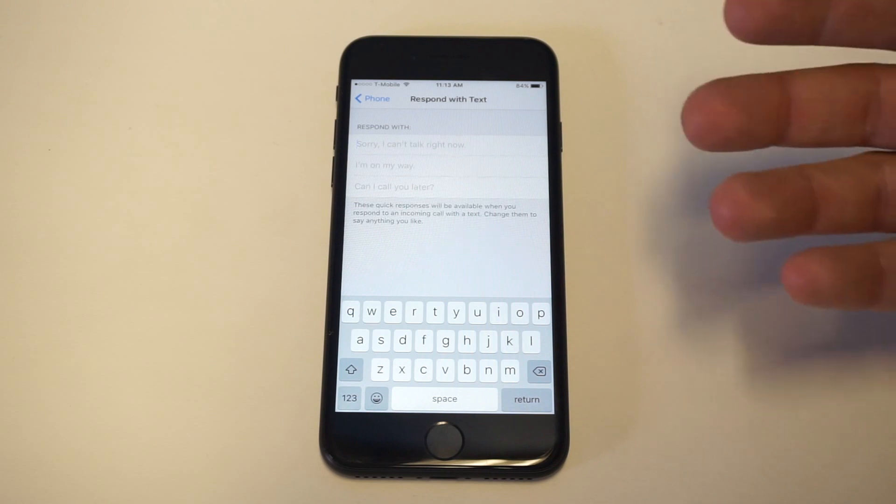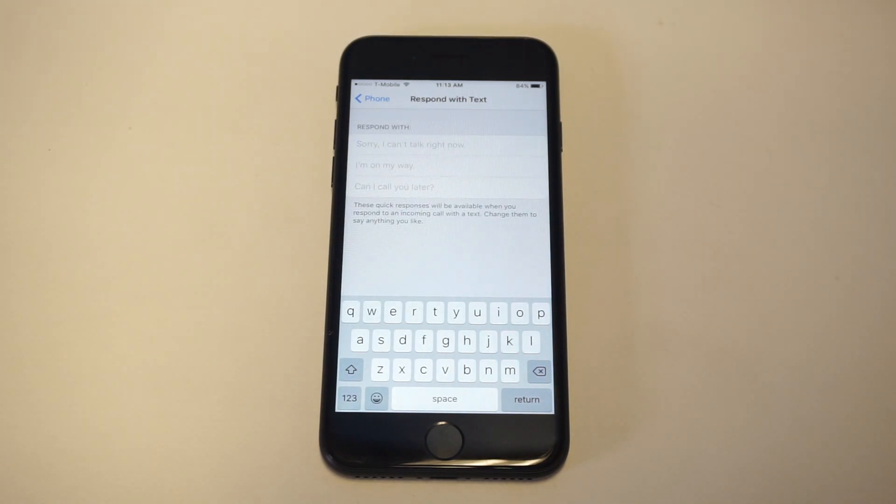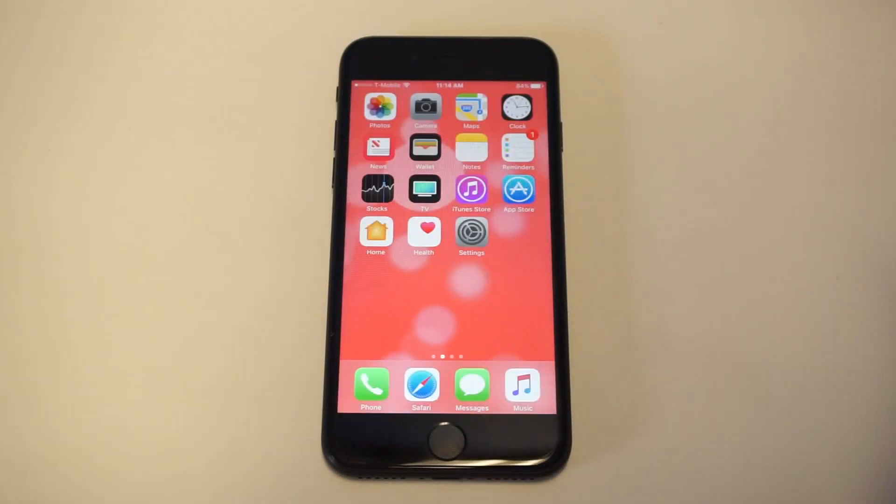What's cool about it is you can have a text message go to somebody and they could respond to you right away if they choose to, instead of just having it go straight to your voicemail. It's kind of just an added feature but I think it's pretty cool.